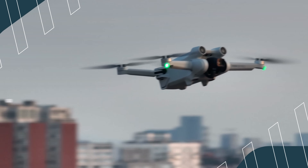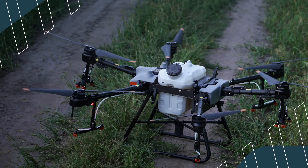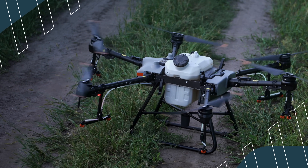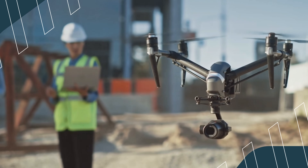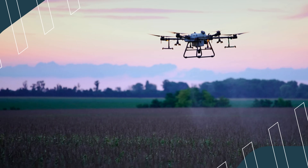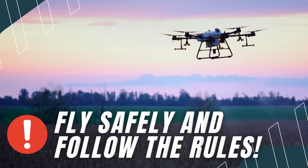Drones are one of the most exciting advancements in modern technology, and they are used in almost every industry. Whether it's for a hobby, work, or military applications, drones will continue to play an important role in the future. Remember, if you're flying a drone, always follow the rules and fly safely.